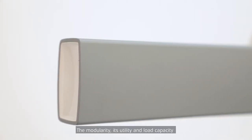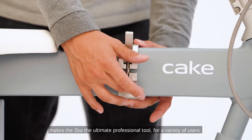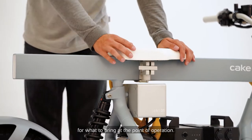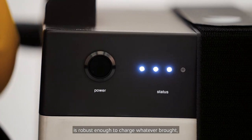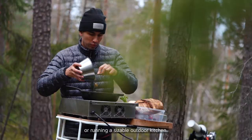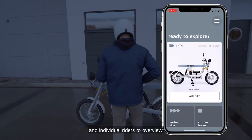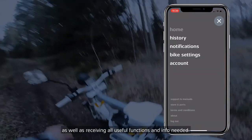The modularity, its utility and load capacity, makes the URSA the ultimate professional tool for a variety of users. The multiple clamp-on system caters for endless combinations and customisations for what to bring at the point of operation. The powerful battery, aside from running the bike, is robust enough to charge whatever you bring, whether it be power tools, office electronics or running a sizeable outdoor kitchen. With the new leading connectivity solution, the Cake Connect app enables businesses and individual riders to overview and adjust software customisations and updates, as well as receiving all useful functions and info needed.